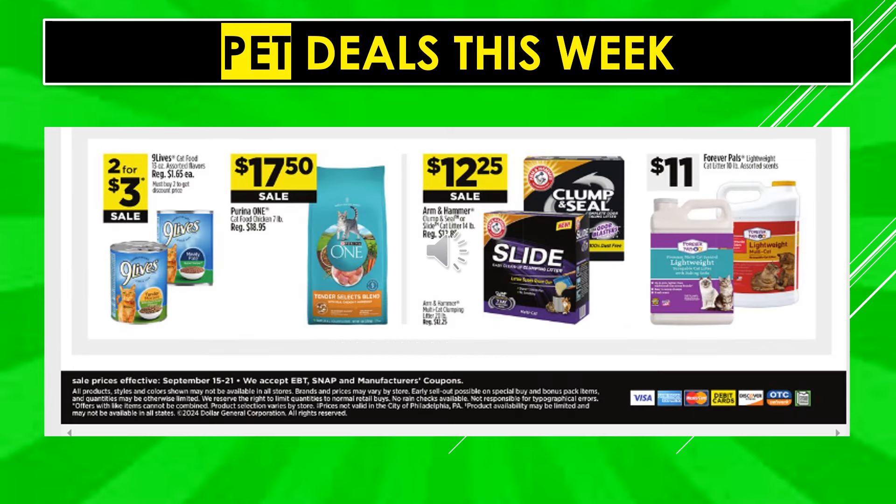More pet deals: Nine Lives Cat Food large cans are two for $3. Purina One Cat Food chicken 7 pound is $17.50 on sale. Arm & Hammer Clump & Seal or Slide cat litter is $12.25 on sale. Forever Pals Lightweight Kitty Litter is $11.00.